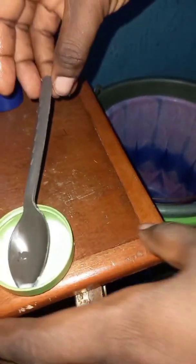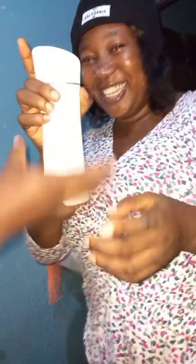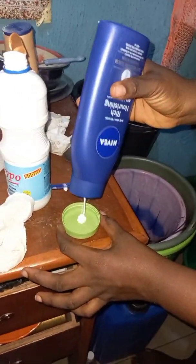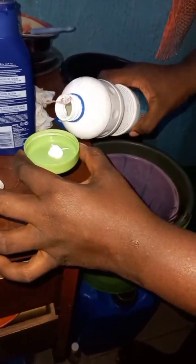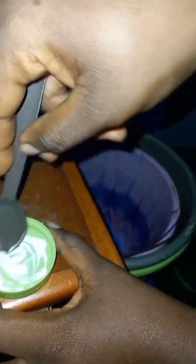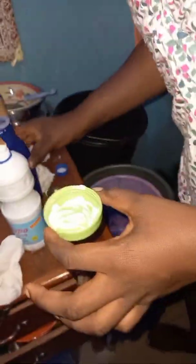The cream we were testing — was it fake or original? We are trying Nivier now. Okay, no change — you are good to go, my dear. Nivier is recommended!